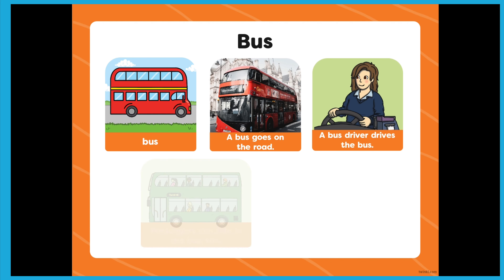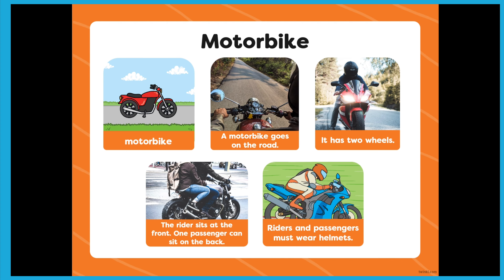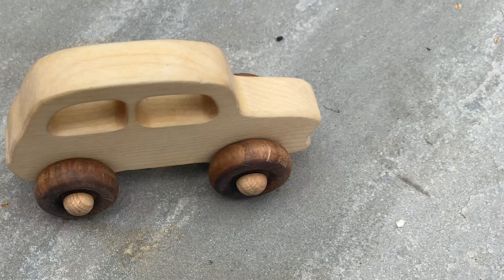This would make a great resource for the start of a topic, to find out what children already know. Children can find some toy vehicles to match those on the slides. How does it move? Where would you find it? Have they ever been on one?